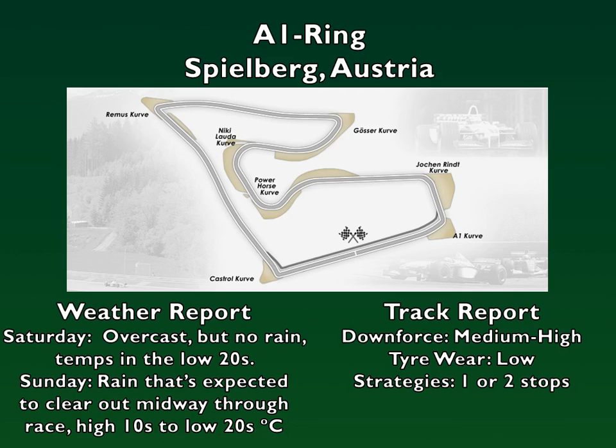Teams will be expected to bring high downforce configuration packages as they try to combat the low air density on this track, which means they will have low downforce and less grip than their packages will usually suggest. Tire wear is usually not much of a factor around this track, so expect the soft tire to easily be able to make a one-stop work.